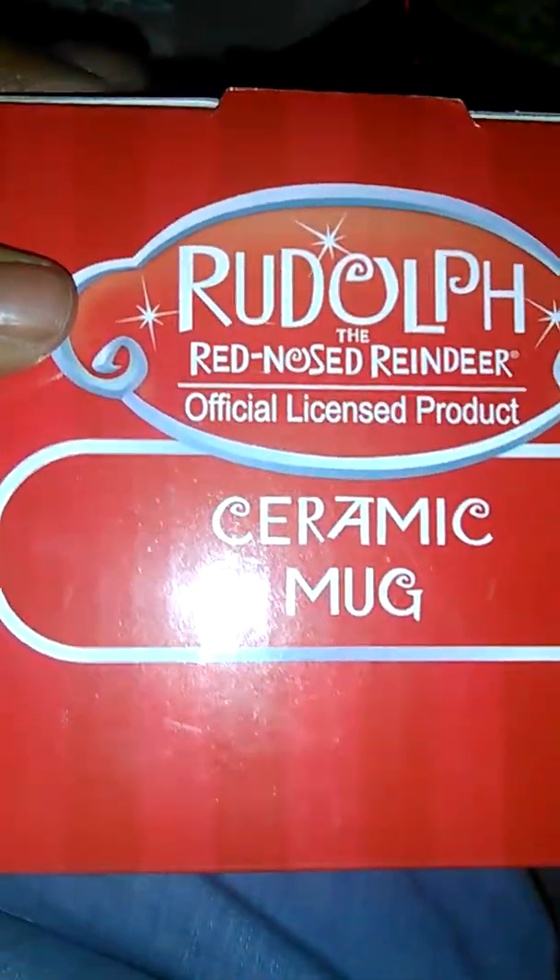And then I got this cup here, which is a Rudolph the Red-Nosed Reindeer cup. It has the frosty guy inside, which I left in there — I wasn't going to take it out. I also got this.